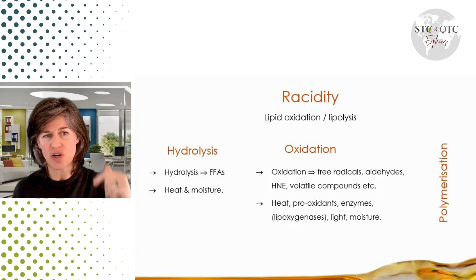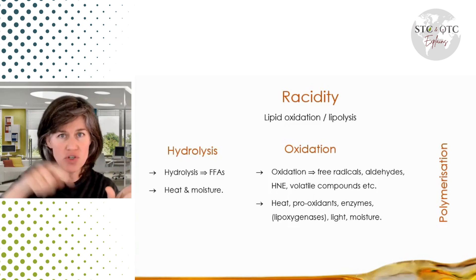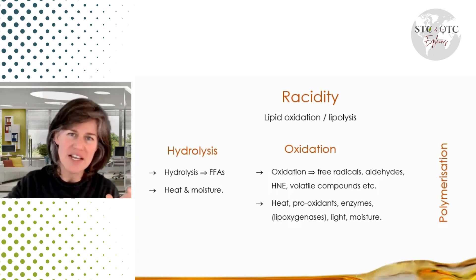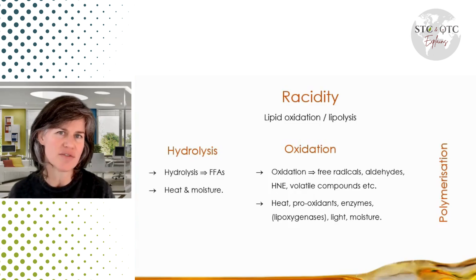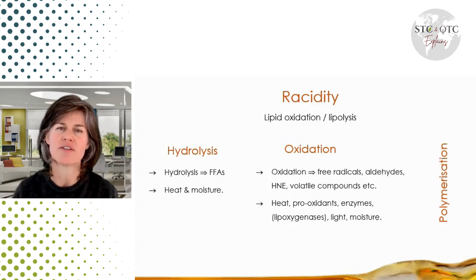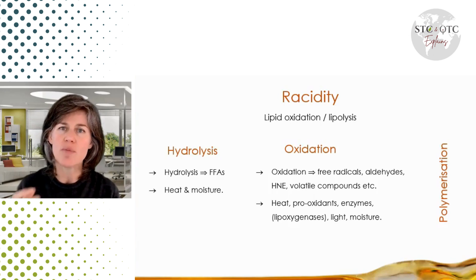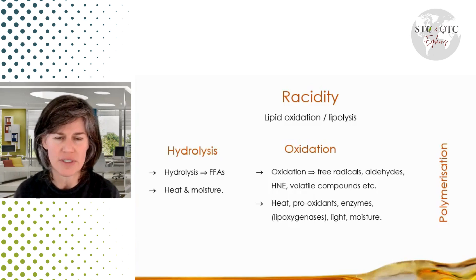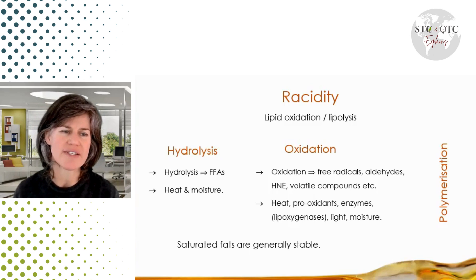If you've got hydrolysis and higher levels of free fatty acids in the oil, those fatty acids also trigger oxidation. So it's kind of a continuous, never-ending cycle of the oil getting bad over time. We accelerate it through processing oils, using heat processes, and allowing moisture into the oil, or cooking high-moisture-content foods like fries. So that's hydrolysis and oxidation causing rancidity.